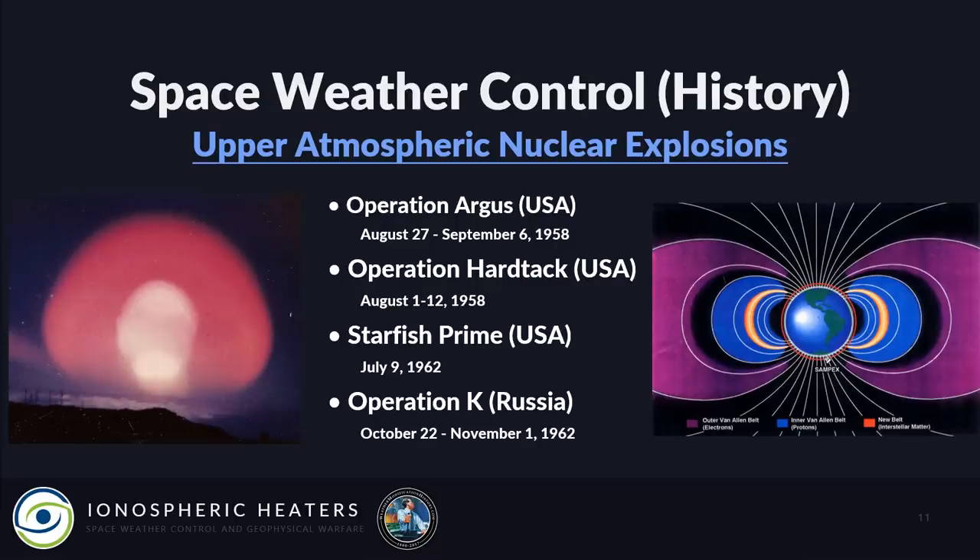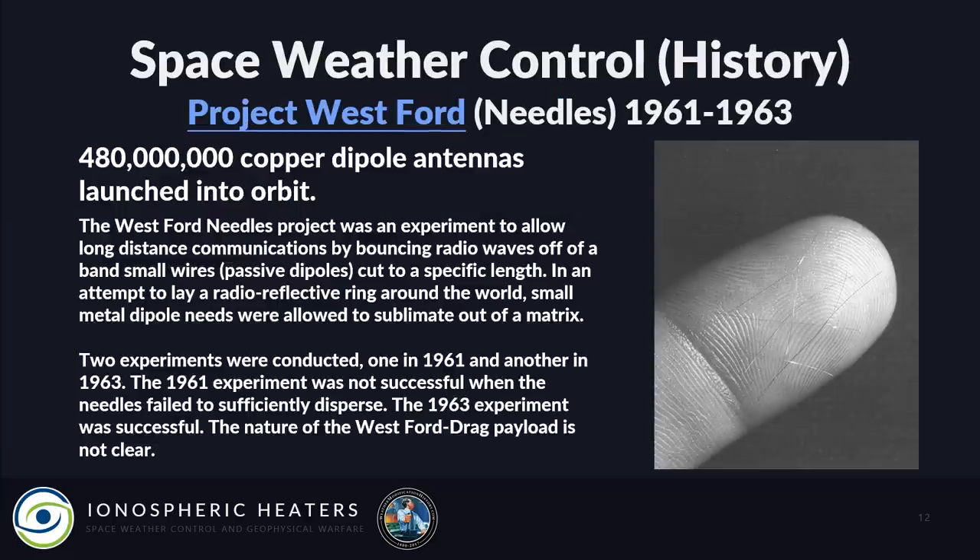After Johnson said that, upper atmospheric nuclear explosions began — Operation Argus, Hardtack, Starfish Prime, and the Russian Operation K — where they were detonating nuclear missiles in space to see what effects they had on the radiation belts and van Allen belts. What they found was they actually created new, artificial radiation belts. Project Westford launched 480 million copper dipole antennas into orbit — the idea being to create an artificial ionosphere. The first launch was unsuccessful; the second launch dumped all those needles, which are still in space today, with a bunch concentrated near the North Pole.